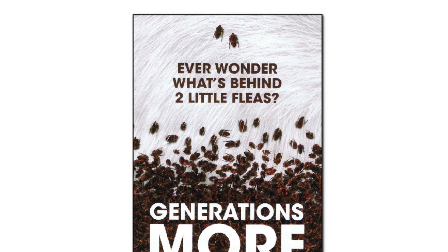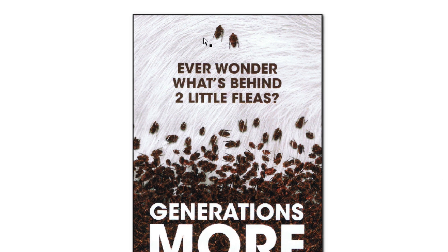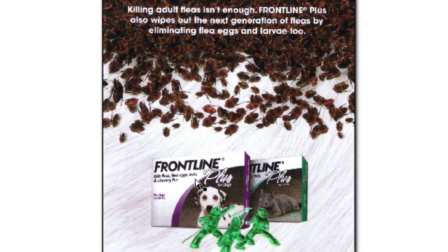Think about this for a second: if the fleas are the dark brown that they are, you don't want to use a darker background color. The fact that they used the white fur totally creates contrast on the piece — it breaks the whole piece up. It allows you to put the headline up top, 'Ever wonder what's behind two little fleas?' They made that text brown to go along with the fleas.